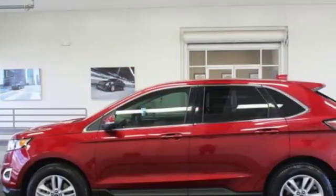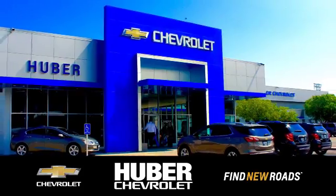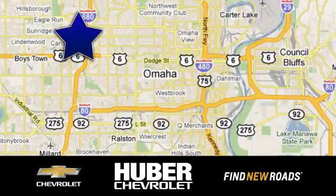Fuel your passion for life. This Edge is ready for a test drive. Huber Chevrolet Cadillac — we're located on West Dodge Road in Omaha, Nebraska, on the northeast corner of 114th and East Dodge under the expressway.